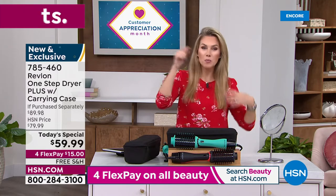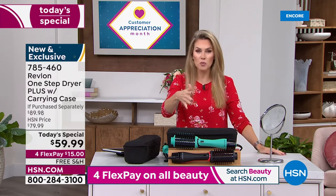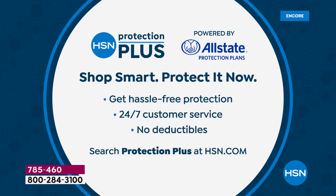If you're picking up today's special, we have Protection Plus — that added peace of mind protecting your purchases at HSN. You get hassle-free protection, 24/7 customer service, without any deductible. We'd love to add that on for you.